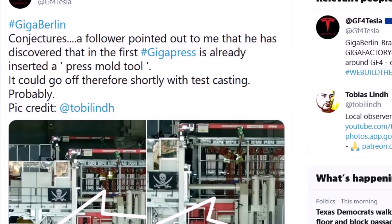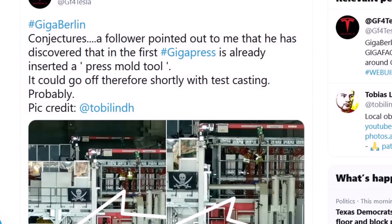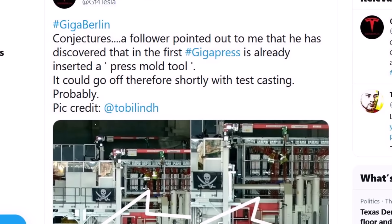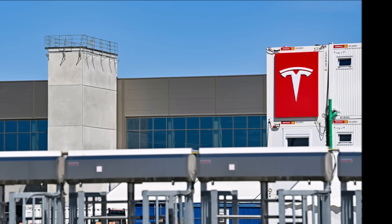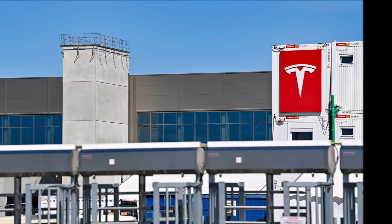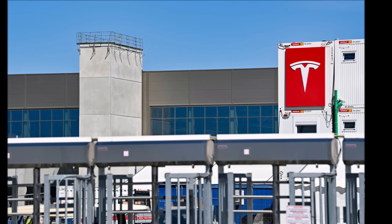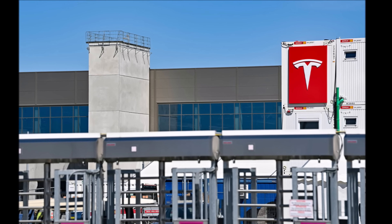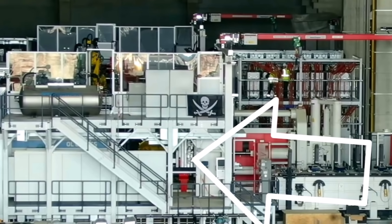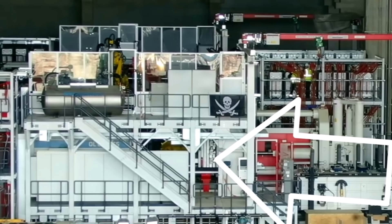Today there is a lot of interesting news and updates about Tesla Giga Berlin. The most important thing is that it looks like the Giga Press in Giga Berlin already has a press mold tool inserted, which means it could be very close to test production and test casting. We're also learning that there is a new water technology at Giga Berlin that can minimize water consumption, and applicants are reporting about the selection process, salary, and lavish share packages in Grünheide.